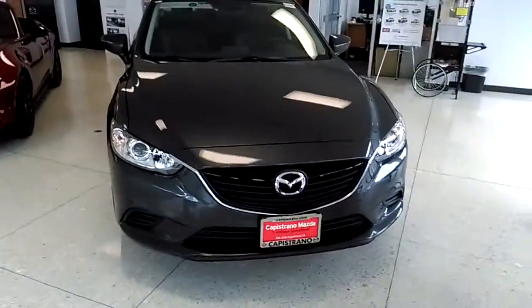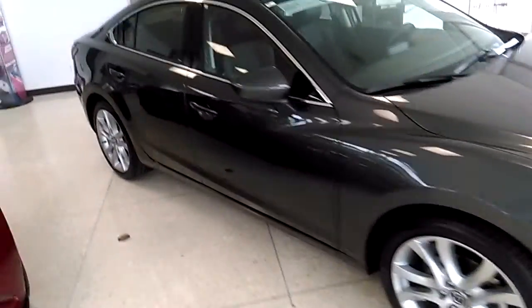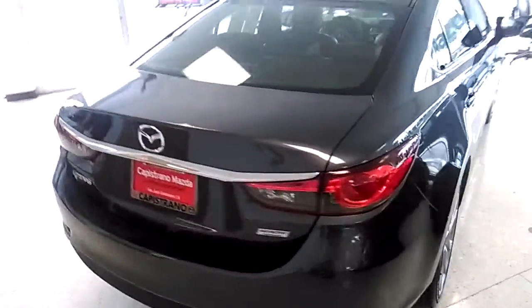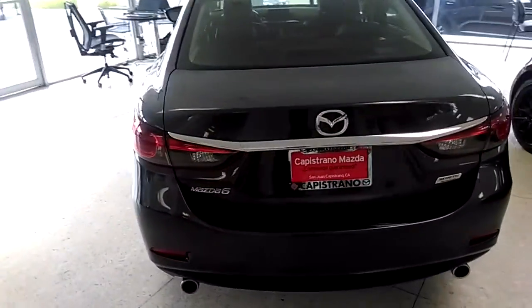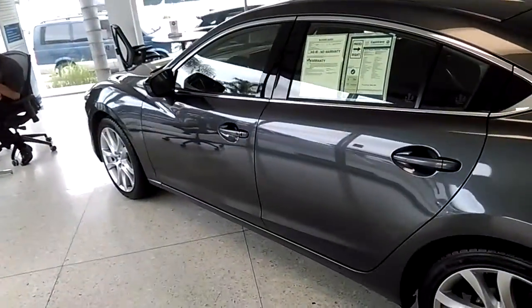Hi GG, this is AJ from Capistrano Mazda. I thought I'd show you the nice Mazda 6 we talked about over the phone. This is the Mazda 6 Touring in the beautiful meteor gray — really clean car. Less than 5,000 miles on it, like 4,400. You can see how beautiful the meteor gray is. Let's take a peek.